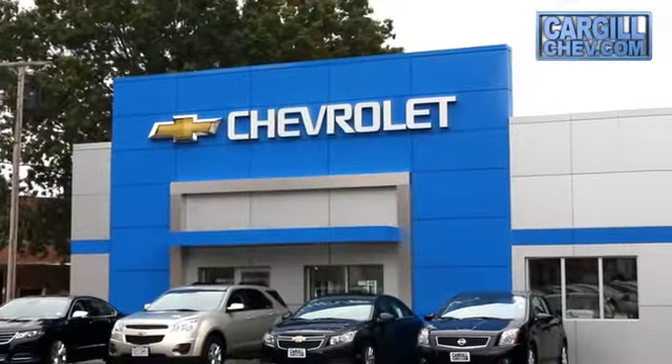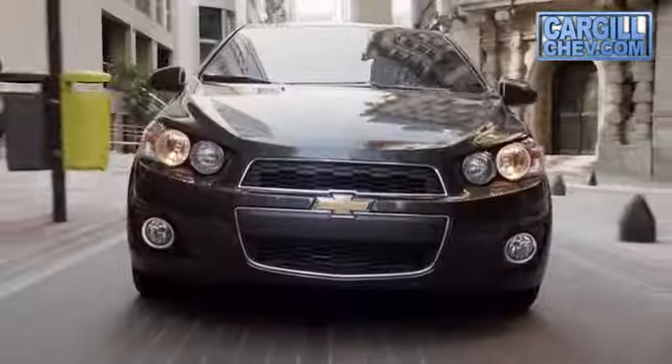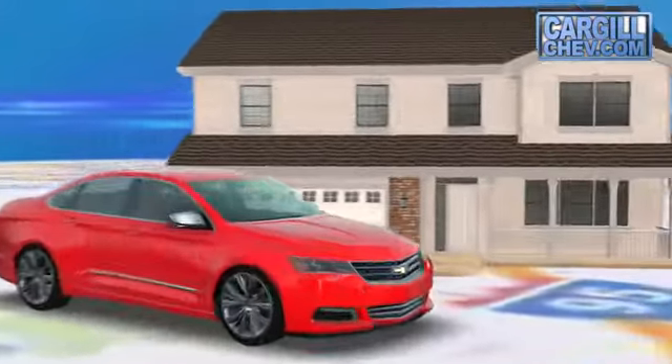Welcome to Cargill Chevrolet. We're the dealer at the end of your driveway. We're the only dealership that offers a free two-day test drive.